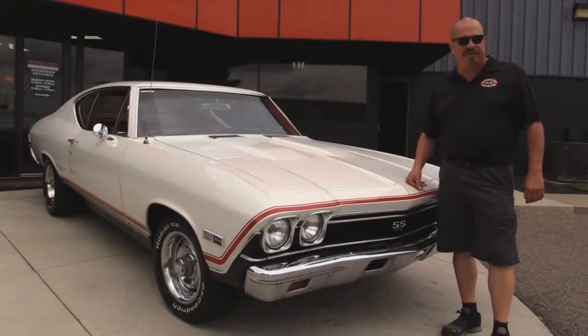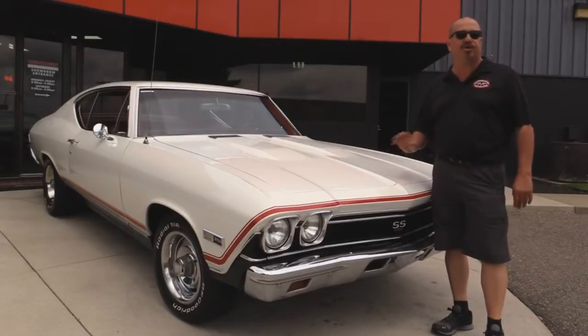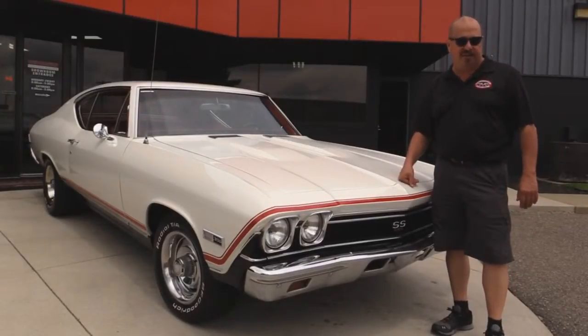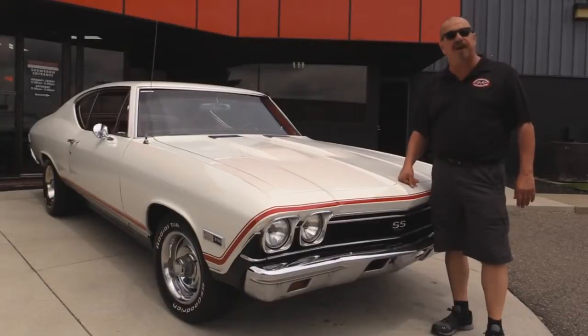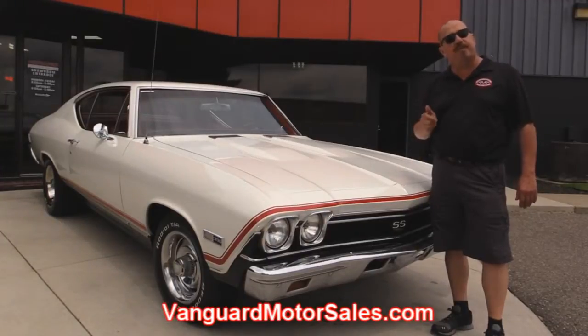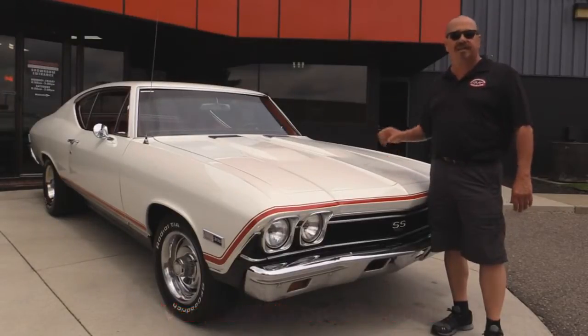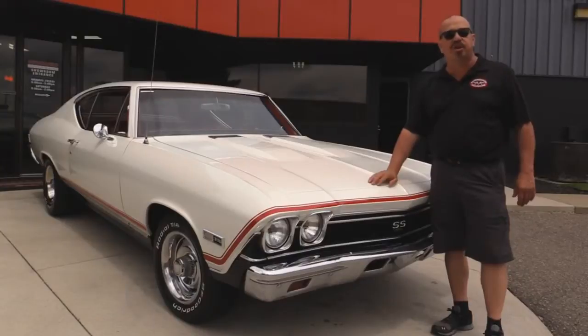We're outside now with this 1968 Chevelle. She's a 138 car. She's got a big block under the hood, 6-speed transmission. You're going to love taking a look at this baby. If you want to check out about 100 pictures of her, go to our website at VanguardMotorsales.com — we're going to put this baby up on the lift so you can see the underside, get the hood up so you can see that 396 under the hood, get in the interior and the trunk, and show you everything so you can make a really good decision on your muscle car investment.